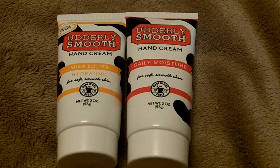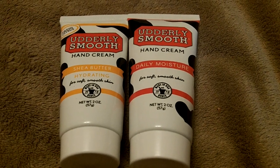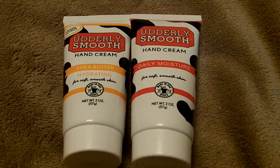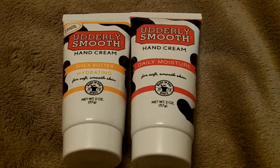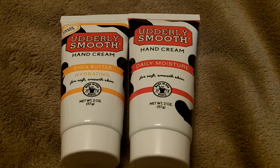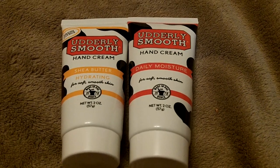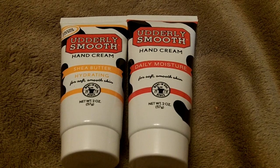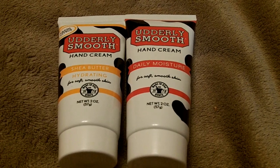I don't do much with hand cream because I can't stand the tackiness, the stickiness, or the greasiness and this one doesn't have any of that. It absorbs very quickly and not to mention that it really has a good scent. It's a scent that I've never tried before and it's really pretty.